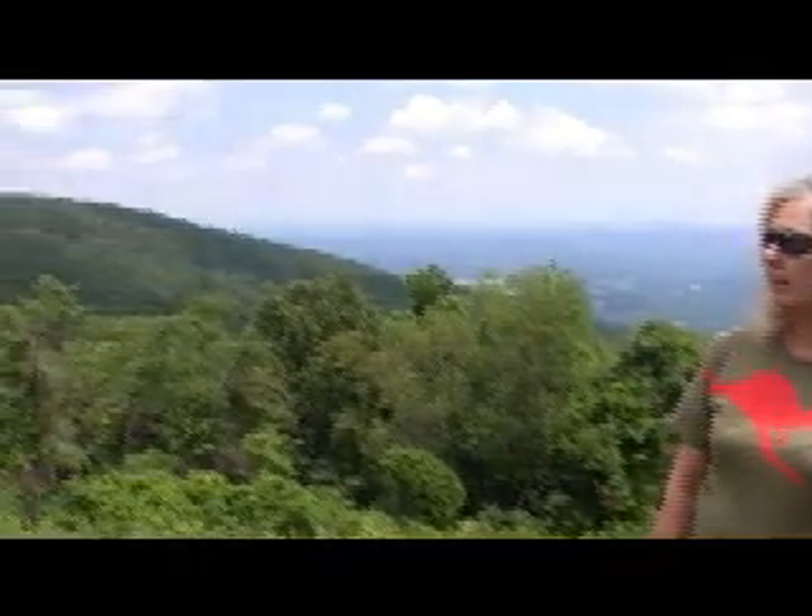Hi, welcome to the beautiful Shenandoah National Park. This is Mary Jo and Greg with Off The Trails, and we're going to be spending the next couple of days here in the park. We're going to camp and we're also going to be spending a night in the lodge.